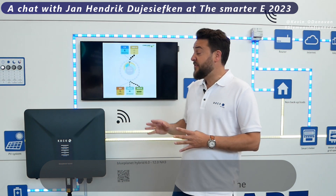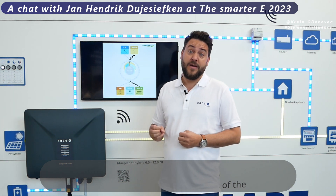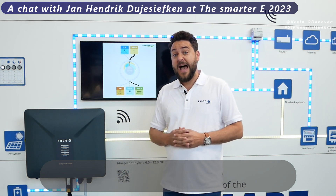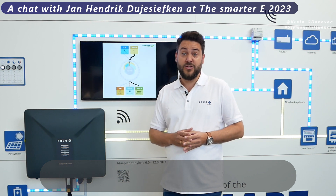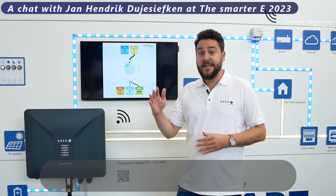There are a lot of batteries that can work with this device. And even better — no matter how complicated your roof is, we can fit this, as we have three MPP trackers. So we can cover two directions plus your carport, and we have a very low starting voltage, so even two modules can work in most cases.